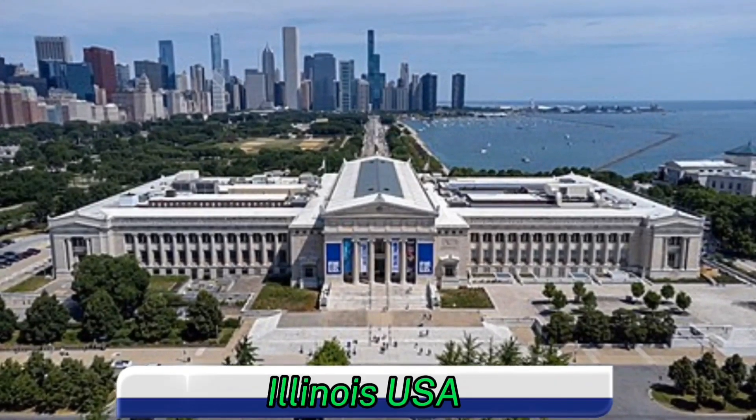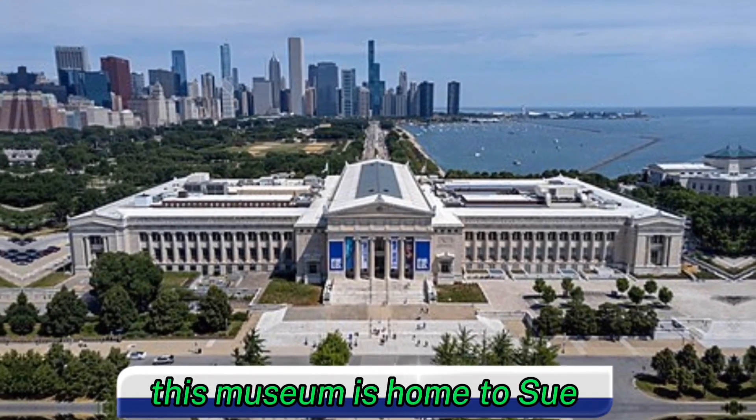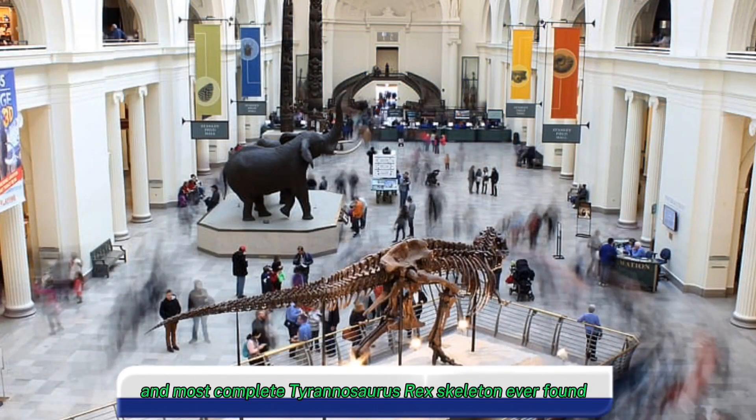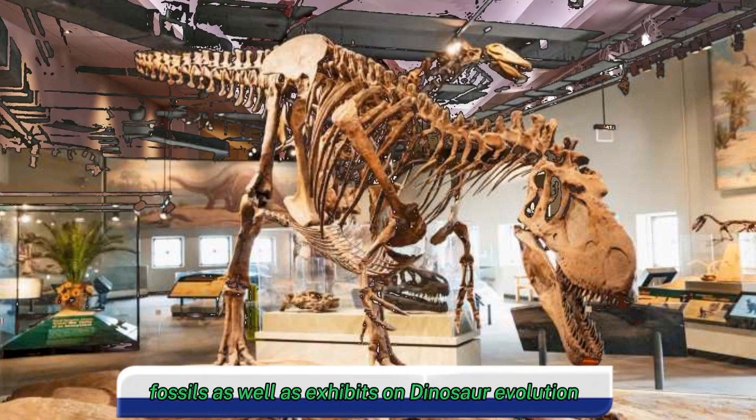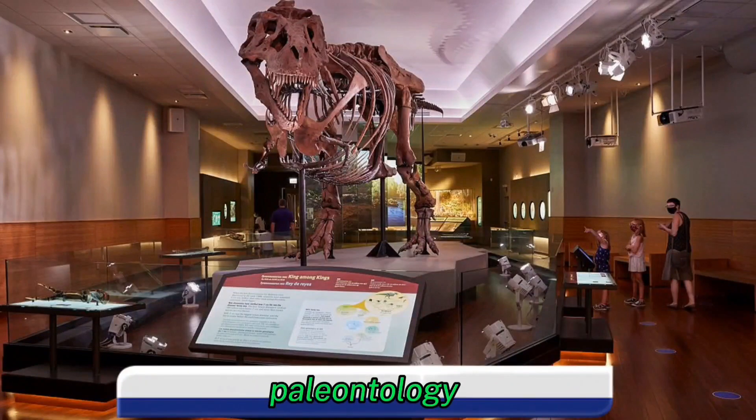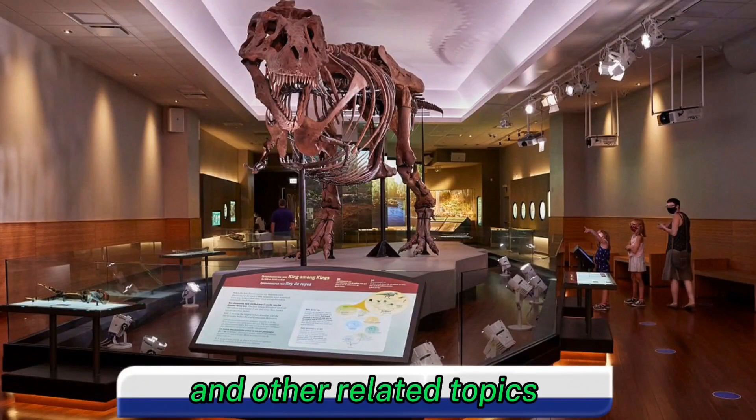Three, Field Museum in Chicago, Illinois, USA. This museum is home to Sue, the largest and most complete Tyrannosaurus rex skeleton ever found. It also has a large collection of other dinosaur fossils, as well as exhibits on dinosaur evolution, paleontology, and other related topics.